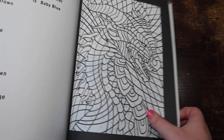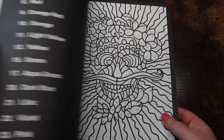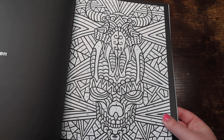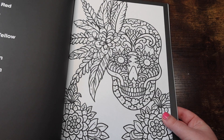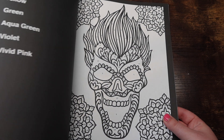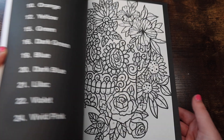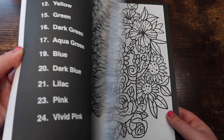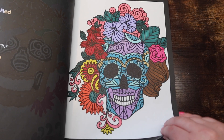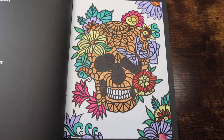Next we have 'Sugar Skulls Color by Number' by Color Questopia. I actually really like getting the sample pages because there's no easy way to collect all these books so it's nice to have extras of random books. These are really fun, super cute — a little scary but mostly cute. I think I've done two in here.